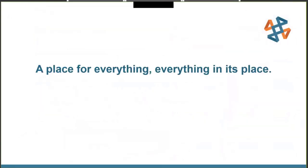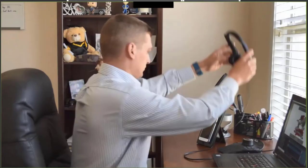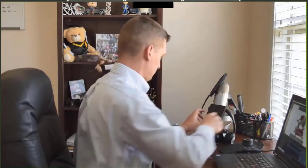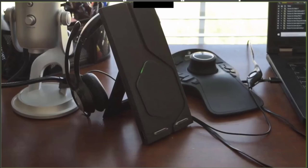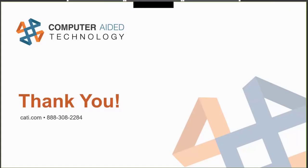In closing, we leave you with the old adage: a place for everything and everything in its place. That concludes our webinar — we thank you all very much for joining us today.